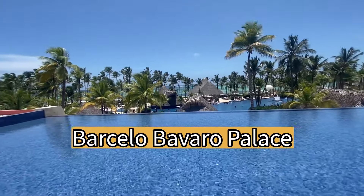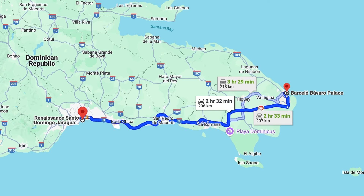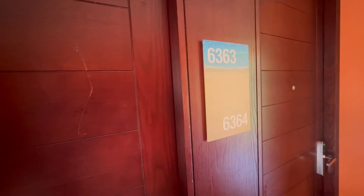Part two of our Dominican Republic excursion landed us at the exquisite property of the Barcelo Bavaro Palace. We took a car service from Santo Domingo to Punta Cana, which was about a two and a half hour ride going east.